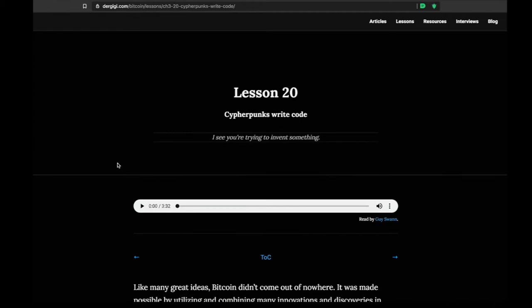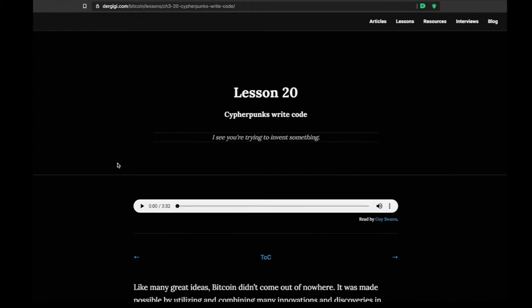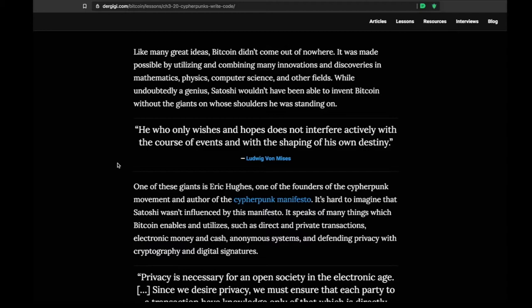Lesson 20: Cypherpunks Write Code. If you haven't read the Cypherpunk Manifesto, I definitely recommend it — search for it on DuckDuckGo. It's pretty short and worth understanding what the cypherpunks were thinking so long ago and how critical they thought it was. We're just starting to see that manifest today in something like Bitcoin. There have been so many other technologies throughout the decades that brought us to this point. Eric Hughes wrote these key quotes I want to share.